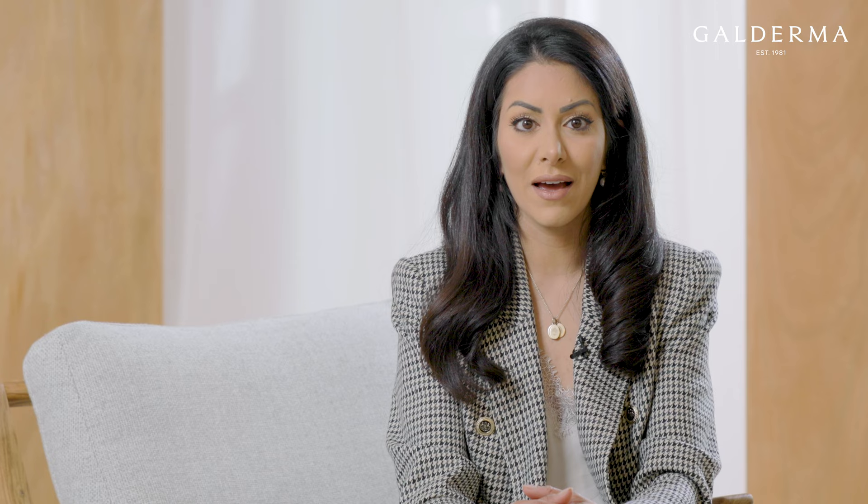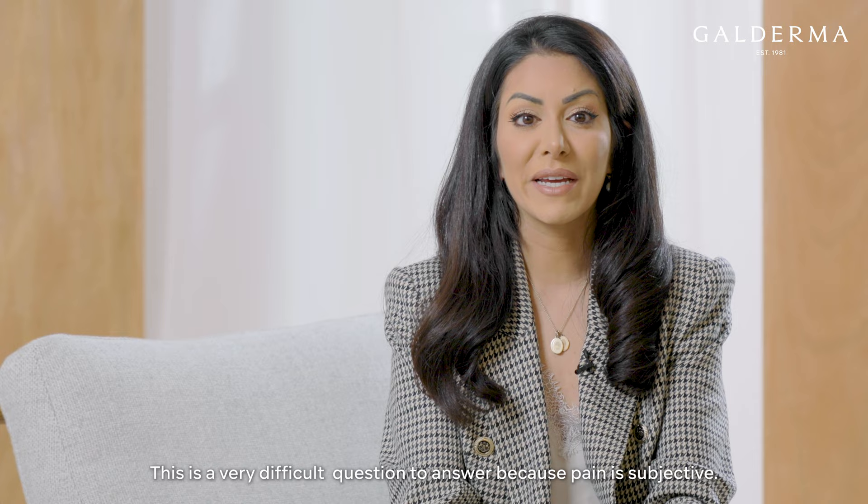Do injections in the crow's feet and the frown lines hurt? This is a very difficult question to answer because pain is subjective — it's about how you as the patient perceive pain. However, in general, they are very small injections, they're not too deep, and actually they're relatively painless.